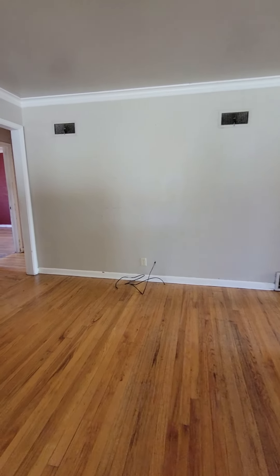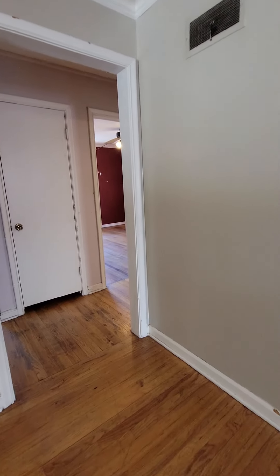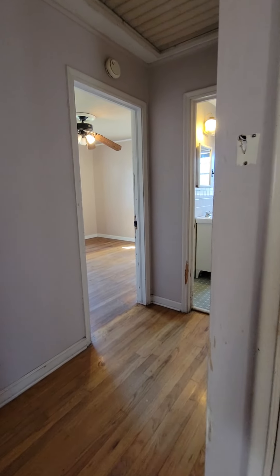Here in the living room, you have two access points. Off to the left, you have the bedrooms and the bathroom.